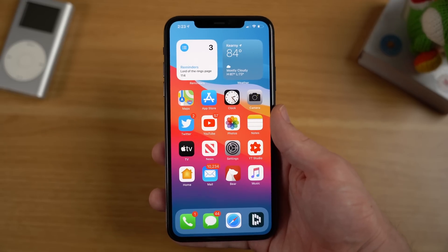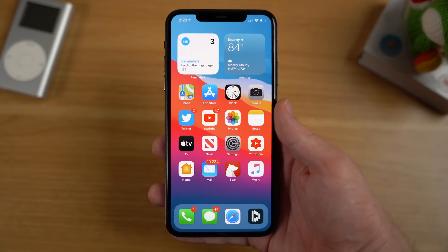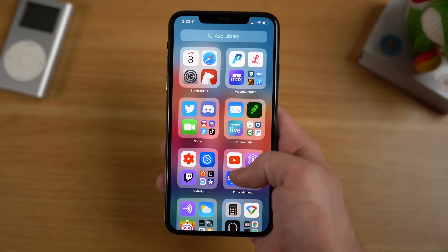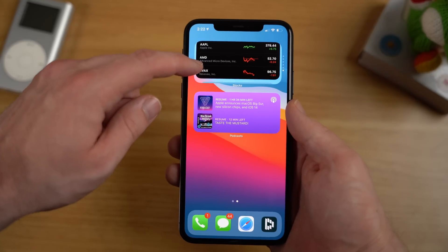Hey, what's going on everyone, Greg here. The iOS 14 beta has been out for the past two weeks now, and as of the making of this video, we are currently on iOS 14 developer beta 2. Now that I've been spending some time with iOS 14, for this video I wanted to go over some of the things I like so far about it and some other things that I still think need improvements.